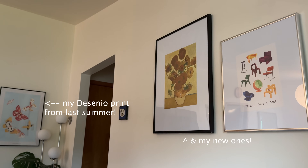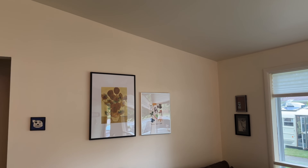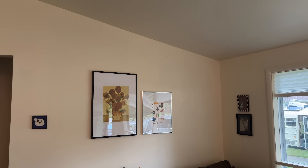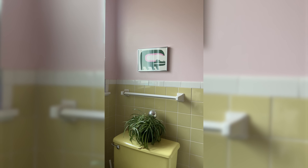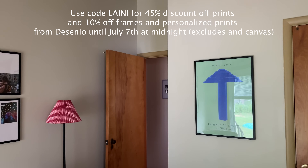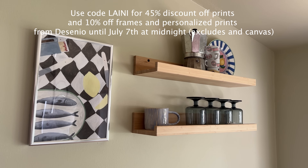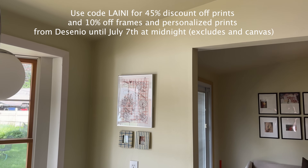Decenio offers trendy, high quality, affordable prints and frames and updates its collection regularly. They ship worldwide including the US within two to four business days, they're FSC certified, and prints are on high quality sustainably produced paper. You can get 45% off prints and 10% off frames and personalized prints with the code LANEY — valid until midnight on July 7th. Use the link in the description or go to decenio.com and use code LANEY.